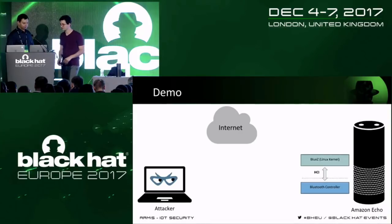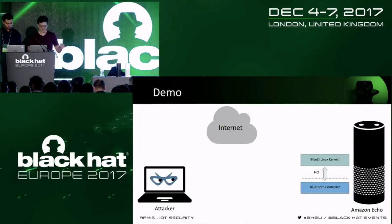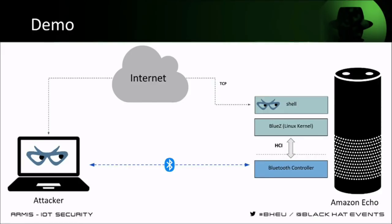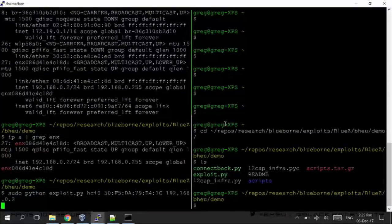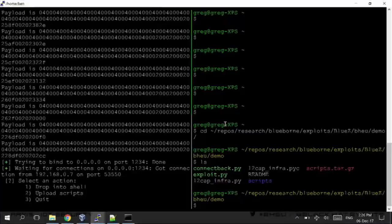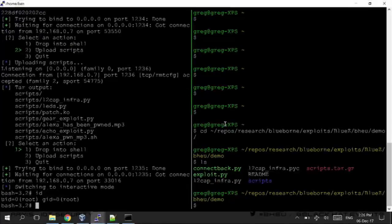Now we're going to attempt a live demo. We're going to start with one of the Echoes, establish a Bluetooth connection to it, run our shellcode, and do a connect-back shell over Wi-Fi — so once the attack is finished, Bluetooth is no longer needed and the device can be controlled remotely over the internet. On the left it's going to run the exploit script. It sends a bunch of these commands, and now we have a shell. We upload some scripts to run on the Echo and we can see that we are running as root.